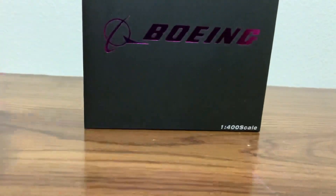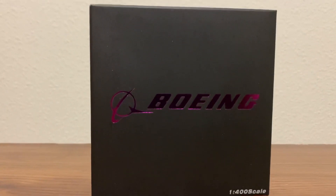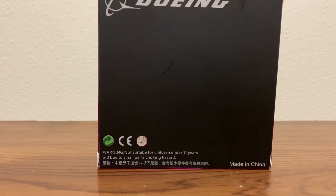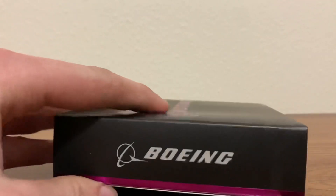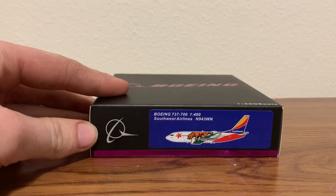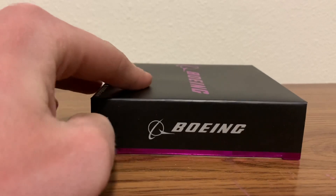Here's the box. You've got a kind of black box with a purple title that says Boeing, and it's 1:400 scale. On the back it says Boeing adult collectible model and all that. Pretty simple but actually a nice box. There's a sticker with the model on it — looks cool, can't wait to see this.